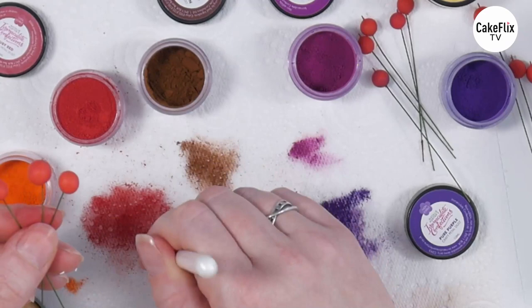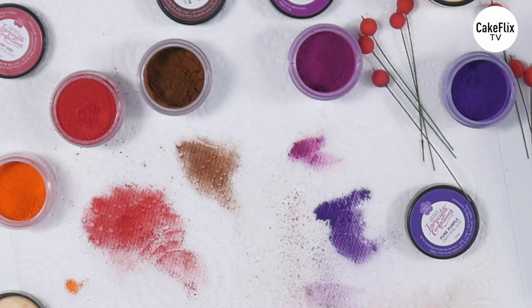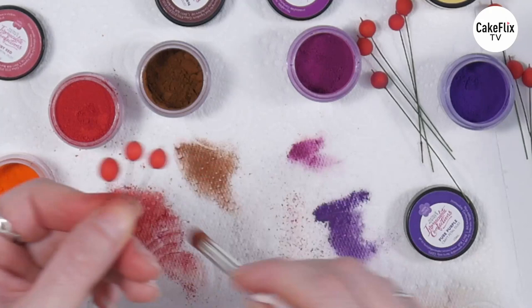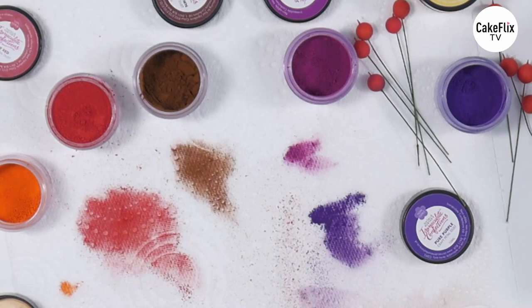So that's the red, and again a little bit of brown underneath — finishing off the rest of them so that they are all nicely dusted.